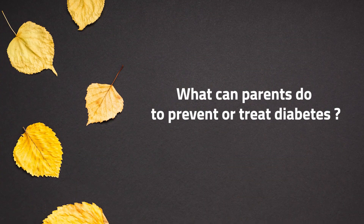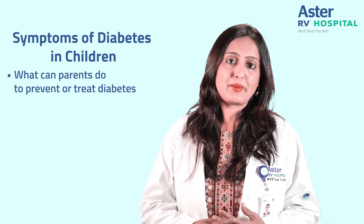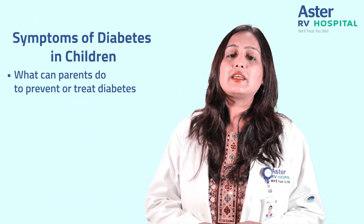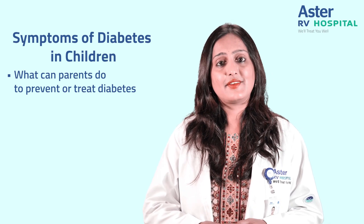What can parents do to prevent or treat diabetes? The most important thing for a parent is the well-being of their child, and the best thing they can do is be a role model in leading a healthy lifestyle.